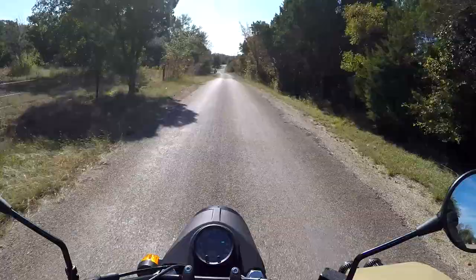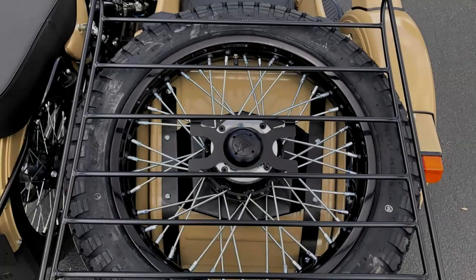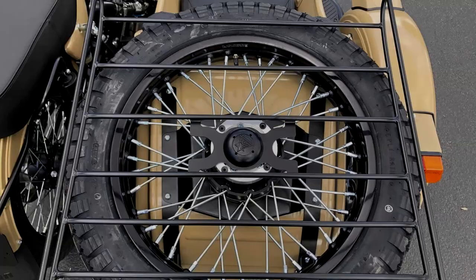The key to adventuring off-road is to be as utilitarian as possible. The Ural does just that, as it's supplied with a large tool roll, spare tire, shovel, water or gas jug, and a kick starter.